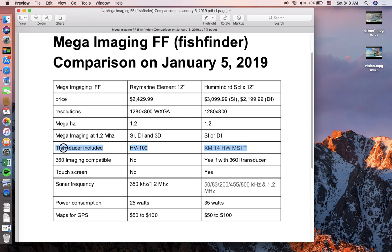Make sure the product has the transducer included, and the second thing is the maps, so you have GPS to guide you when you're on the water, whether it's a lake or river. In terms of resolution, both twelve-inch models have 1280 x 800, and both run at 1.2 megahertz.